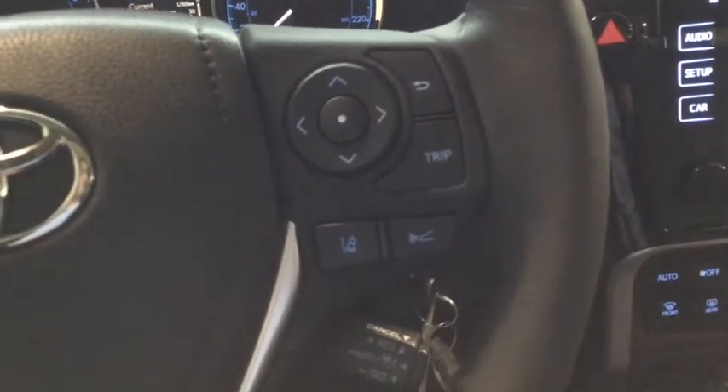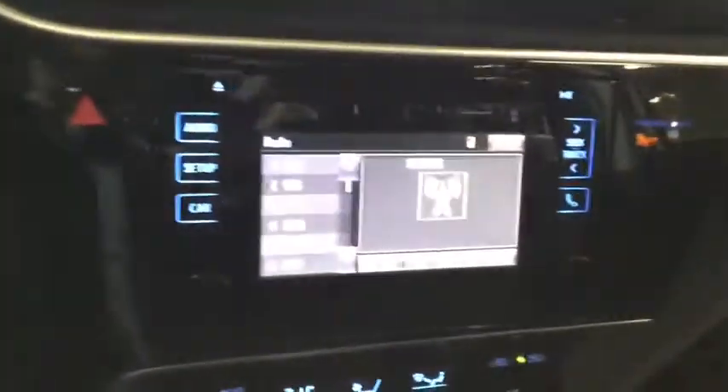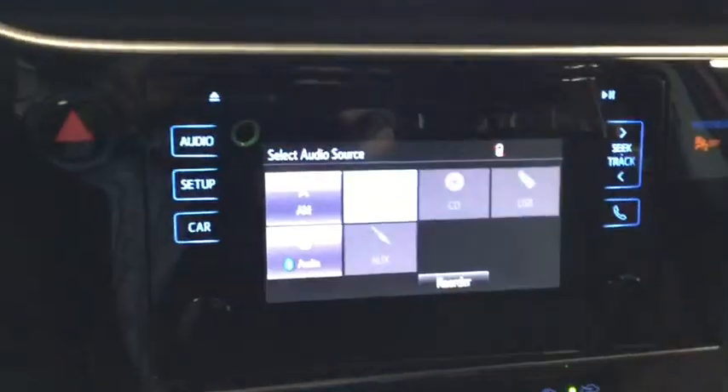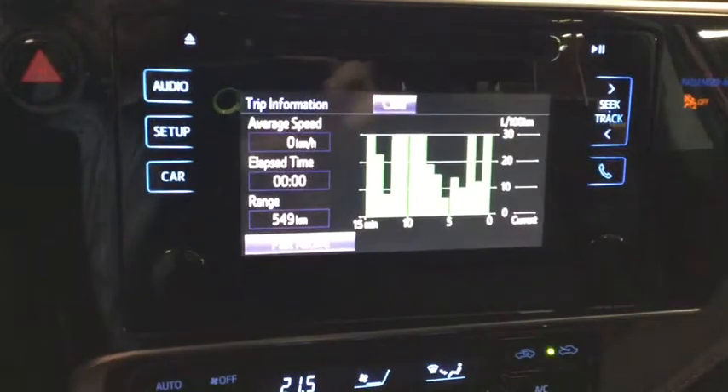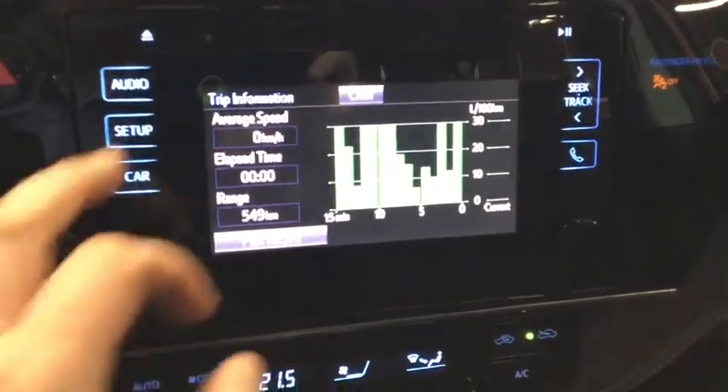Touch screen audio system — whether you want to Bluetooth stream through your phone or satellite radio, we've got you covered. The trip meter allows you to see how you're doing fuel efficiency wise, and a backup camera for easier parking.